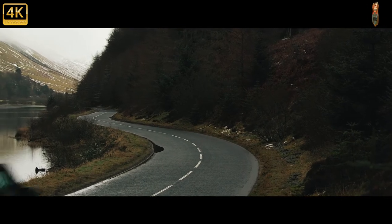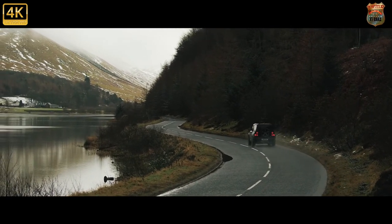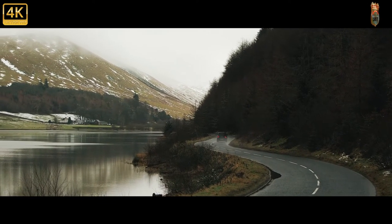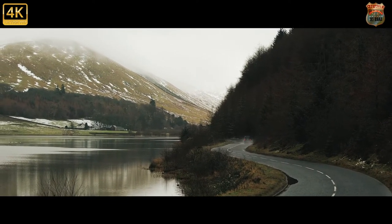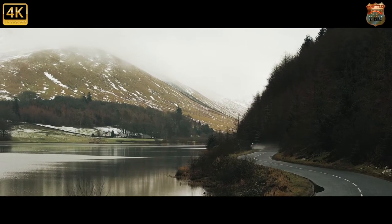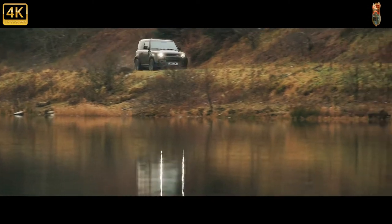And if you're less fussed about heading off-road and just fancy something silly before we all end up driving EVs, Land Rover has also caved to public pressure and stuck its trusty supercharged 5.0-litre V8 in both the 90 and the 110. It's bonkers and we love it.